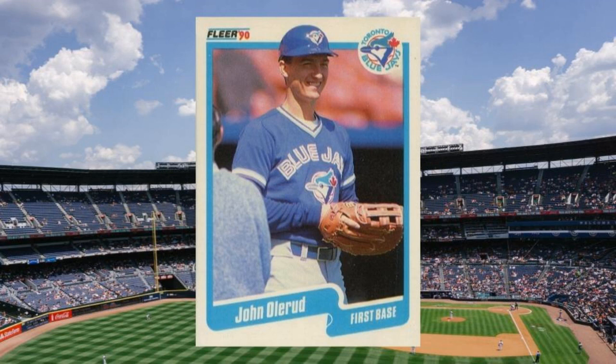Number 5 (Update): The 1990 Fleer Update set is not teeming with high-profile rookie cards, but John Olerud sort of quietly put together a good-to-great career that stacks up with some guys already in the Hall of Fame. If Mr. Helmet in the field were ever to get some Cooperstown love, you can bet this card would jump up in value. Value: $25 to $30.